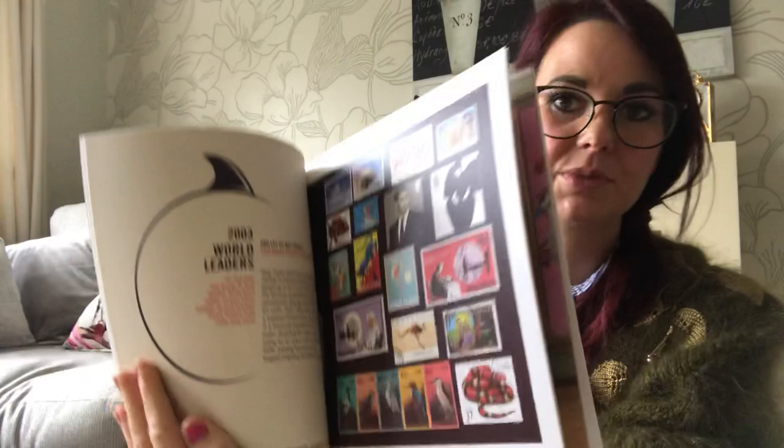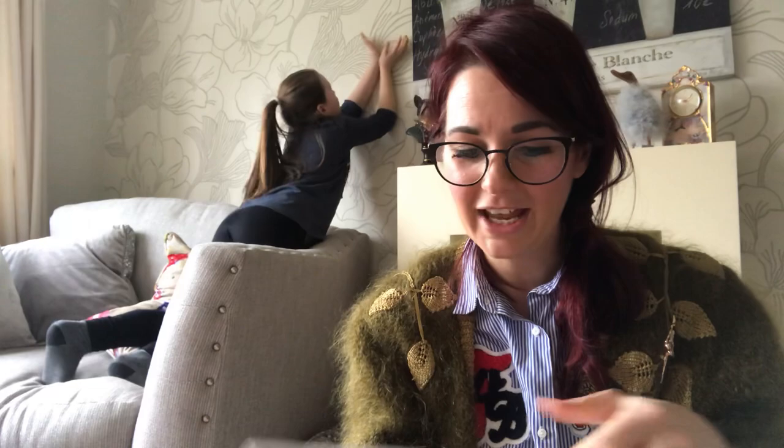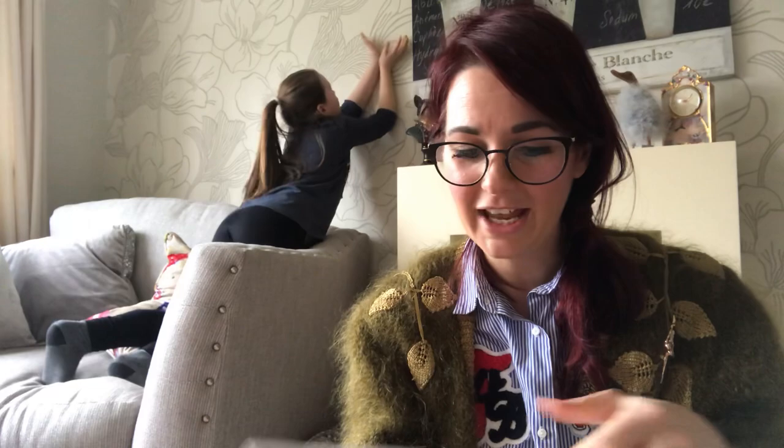It shows what toy was out at the time of the year they were born — Spider-Man was the toy. It also shows the stamps that were out. Then there's the book that was out when James was born, which we couldn't believe because we love Harry Potter: 'James, here's your 2003 best — Harry Potter and the Order of the Phoenix by J.K. Rowling.' And there's little poems too — it's just so lovely.